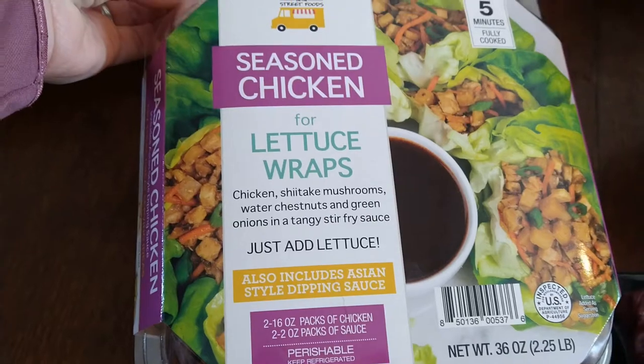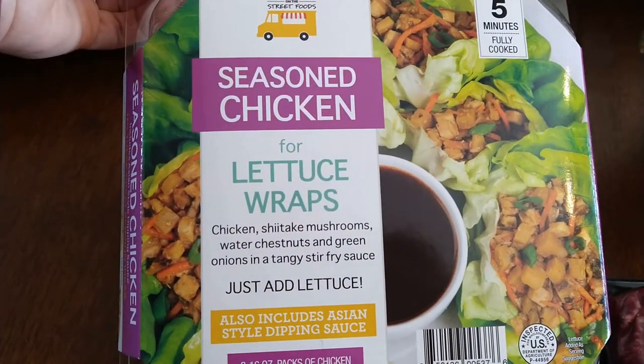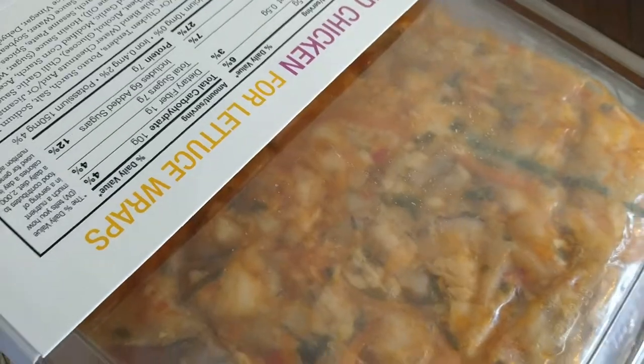Another thing I saw in somebody's haul — I haven't tried this yet — is a new item: seasoned chicken for lettuce wraps. You just add the lettuce. It's cut up chicken, seasoned — you warm it up and there you go.